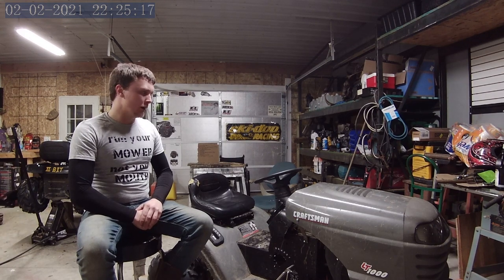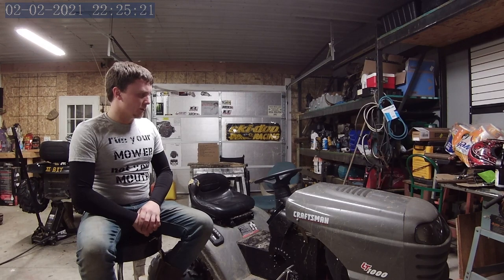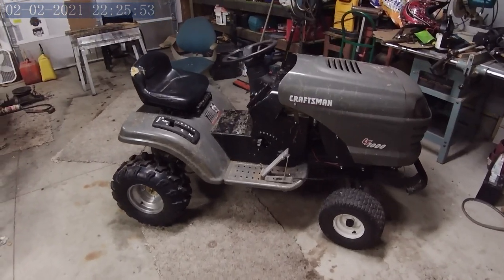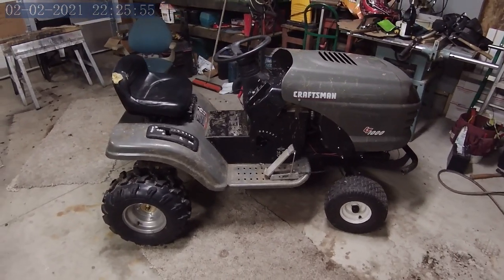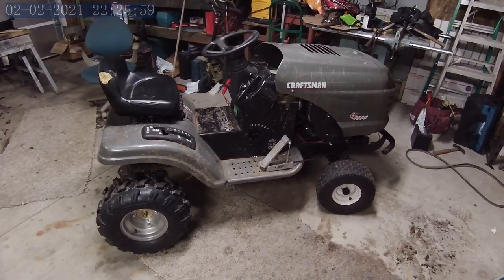I will get into more or less how I built this and what this is, and if you have any questions feel free to ask. So we have the Craftsman LT 1000 — this is Predator. As you can already tell, the hood is raised a little bit.